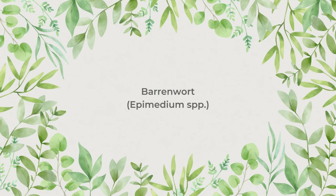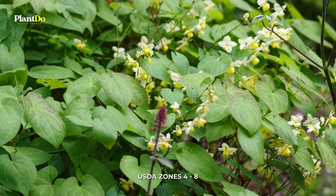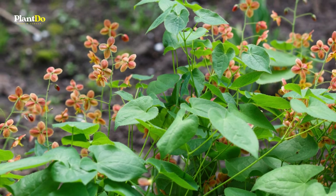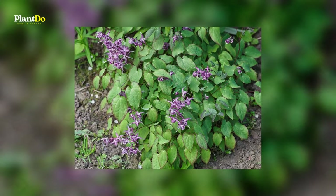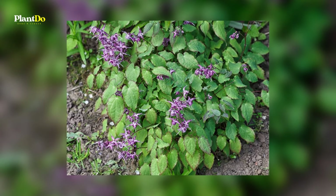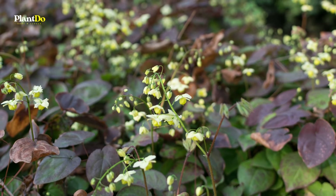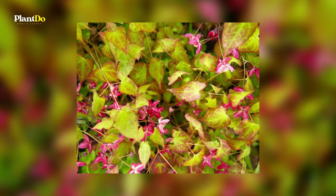Number 6: Barrenwort. Barrenwort is often dismissed as a slow-growing ground cover, but this plant deserves more respect for bringing lots of visual interest to the landscape. Its clusters of vivid flowers arrive in the early spring, and its foliage often emerges in spring in shades of red and gold, maturing to a deep green. Some varieties are evergreen in warm climates. This plant tolerates full shade, but it will bloom best in partial shade.